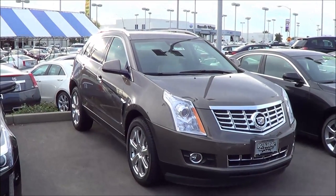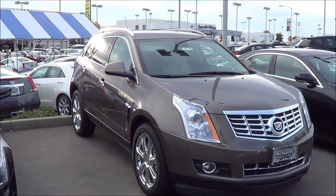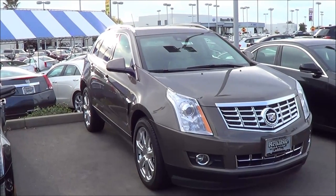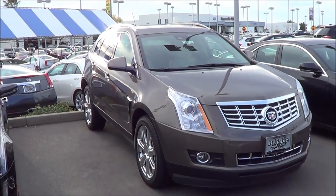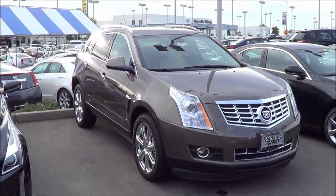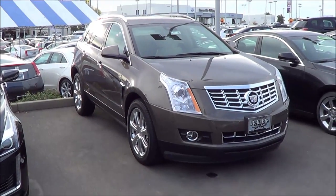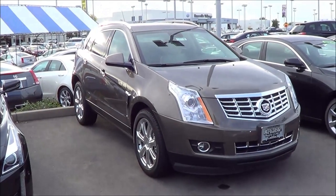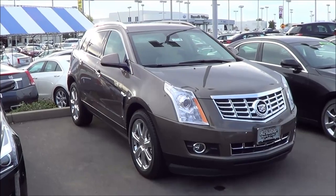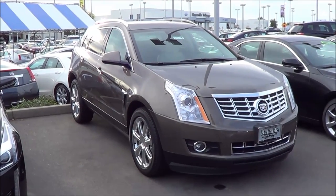This generation of the SRX started back in 2010, about 5 years ago. The first generation was actually introduced in 2003 as a 2004 model. It didn't really sell that well compared to this second generation, and I think that's because of how big the first generation was. It looked like a station wagon, but this one looks more like a crossover.